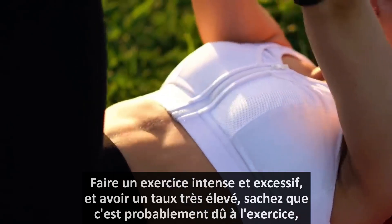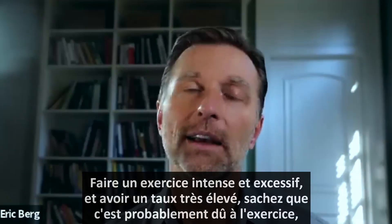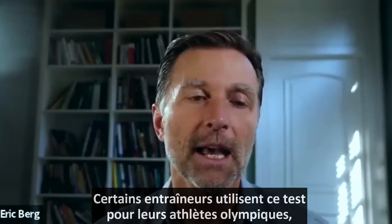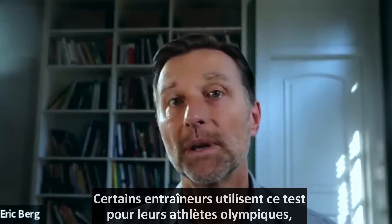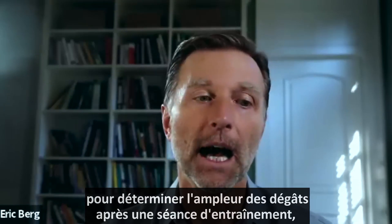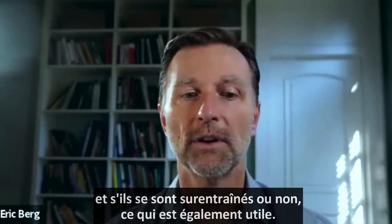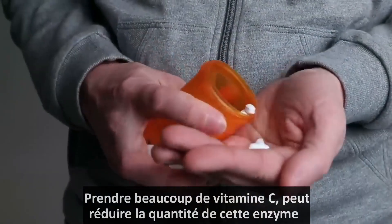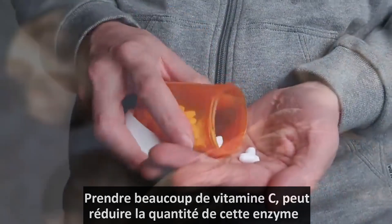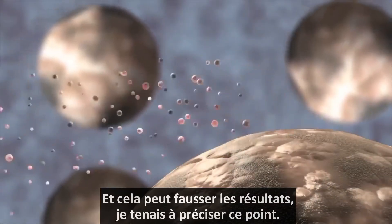There are some other things to be aware of. If you did intense, excessive exercise and your levels are very high, realize it's probably from the exercise. Certain coaches are using this test for their Olympic athletes to determine how much damage is occurring after a workout and whether they're overtraining. Also, if you're taking a lot of vitamin C, that can reduce the amount of this enzyme and give you a false picture of what's happening.